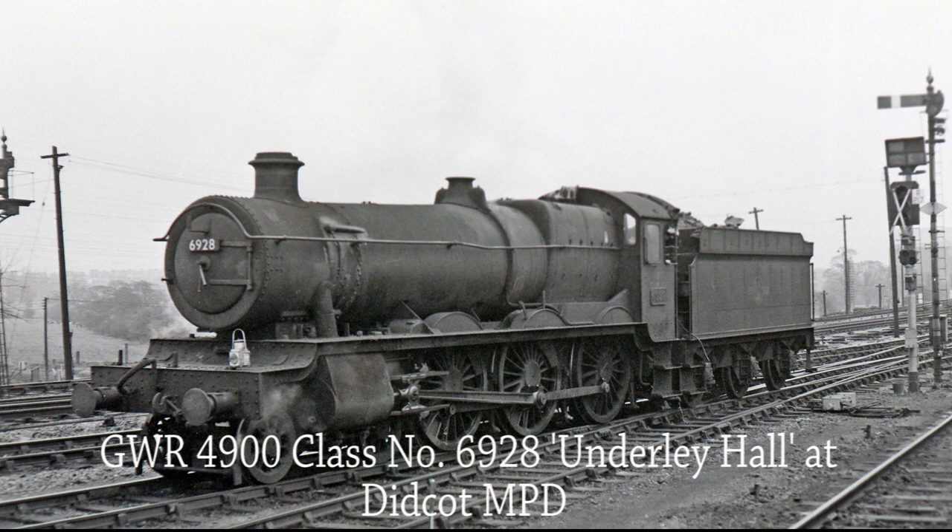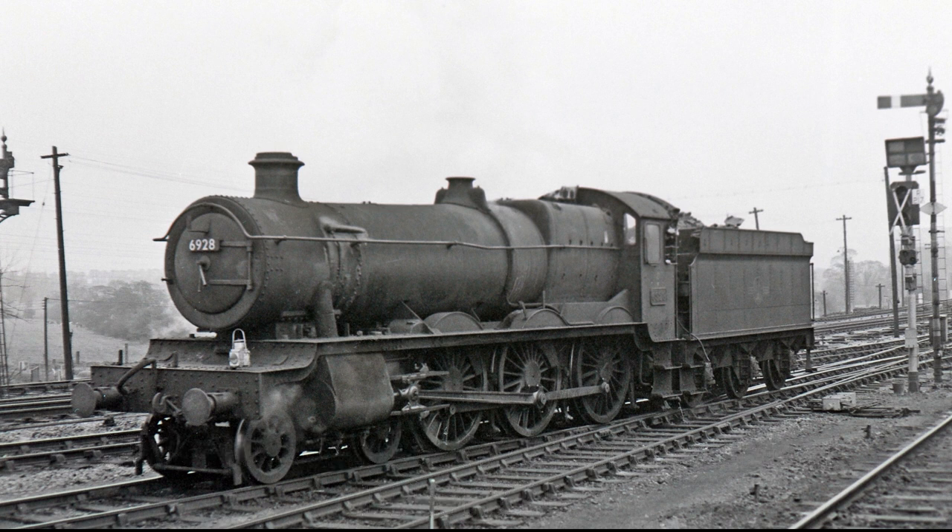GWR 2900 Class 6928 Underley Hall waits for the exit signal at Didcot MPD in 1964. Allocated to her final depot at Didcot in March 1965, she was withdrawn from service four months later.